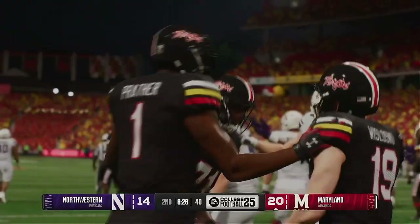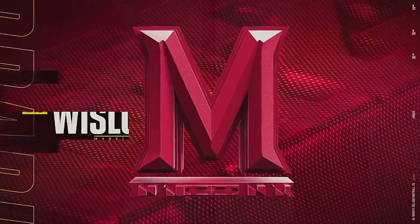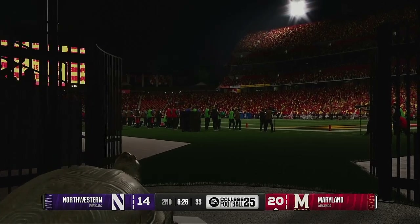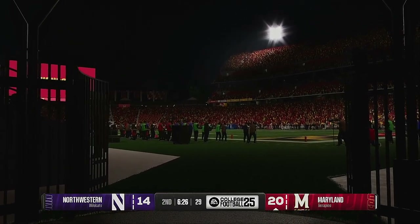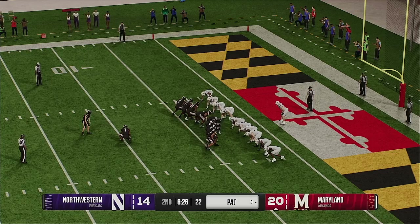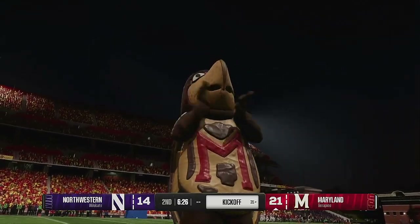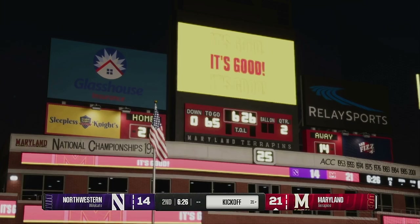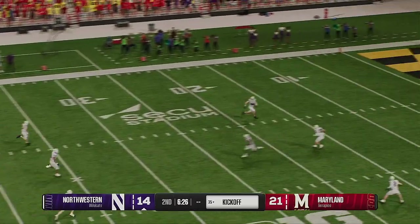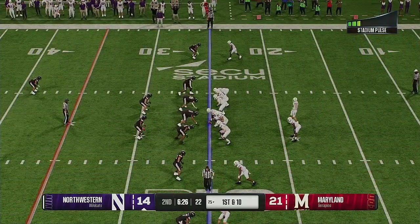Kicking team out for the PAT — he tries on for the extra point. PAT makes it a seven-point lead. Now the kickoff team is out on the field. He thought about coming out but instead takes a knee, and they'll bring the football out to the 25-yard line.